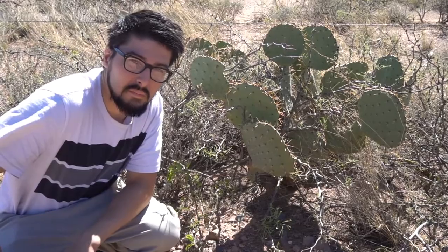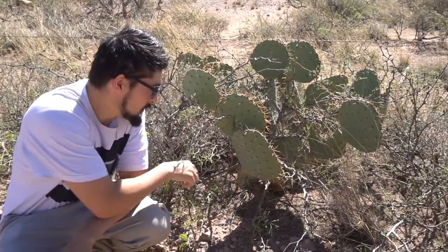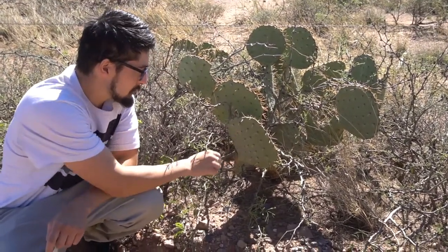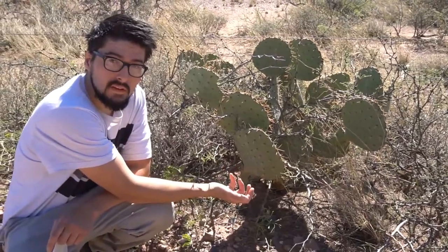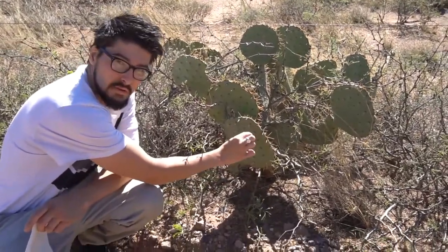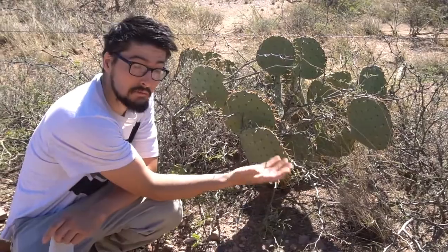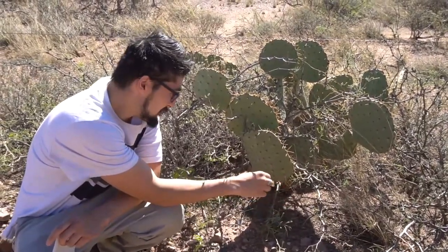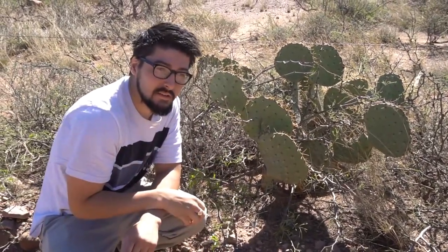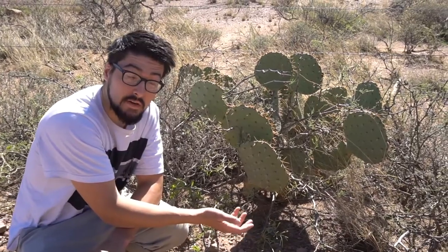The pads store water. They also store different nutrients, and they produce the photosynthesis for the cactus to survive. The spines — those big, huge spines — are actually like modified leaves of the cactus. You can see these big spines on here, but there's also, if you touch it — which you probably shouldn't be doing unless you want a handful of prickers — these really tiny, fine little hairs. If you rub up against that or you touch it, you're going to get a lot of irritation and redness for days.